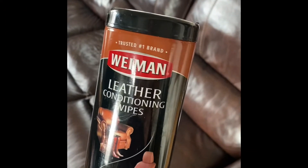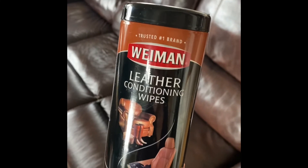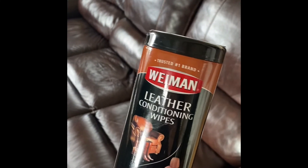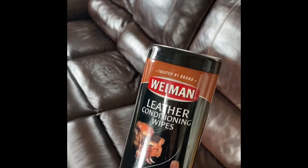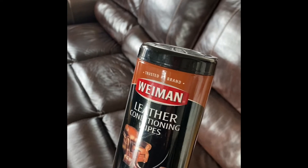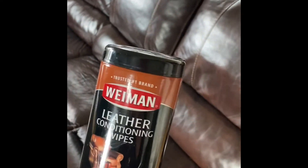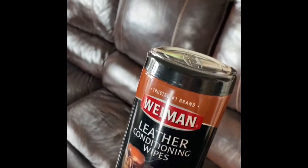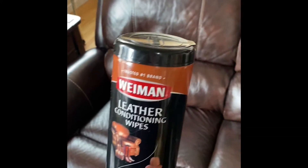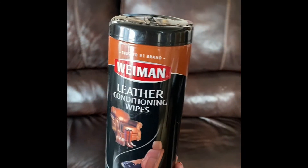Wyman leather conditioning wipes are great for cleaning, conditioning, and renewing the shine to your leather furniture, and they have an SPF 15 in them to also help keep it from fading. This restores the suppleness when you wipe the couch or the leather item. You can use this for purses and shoes as well.